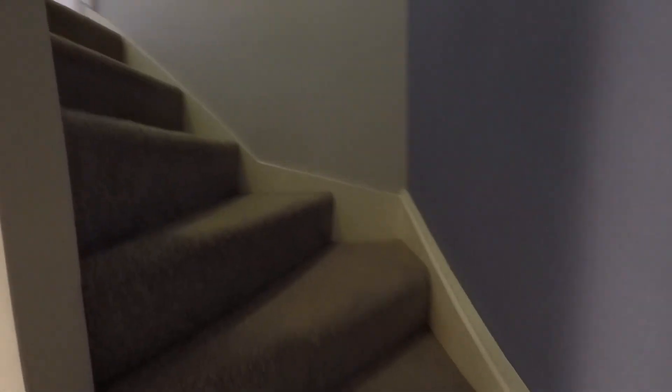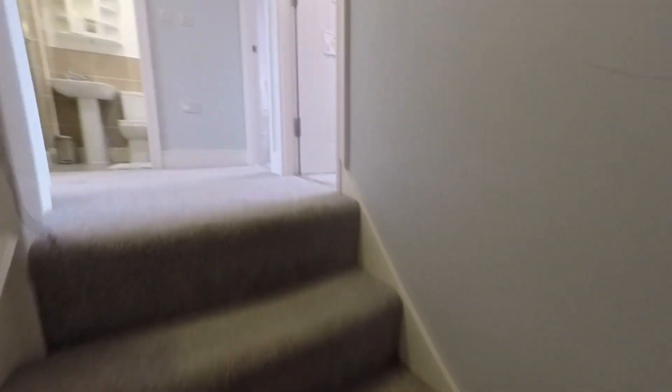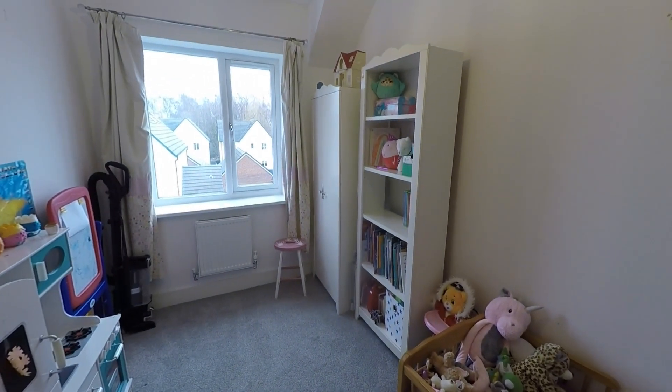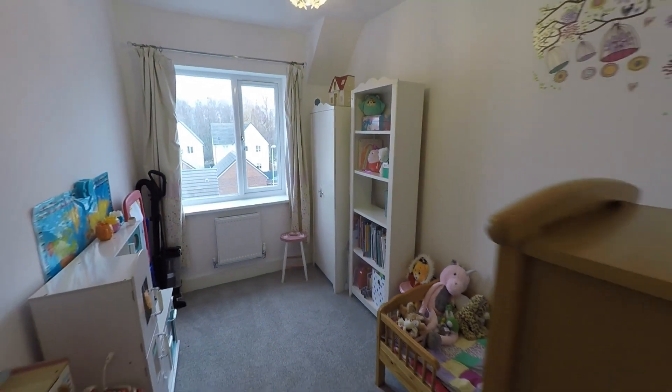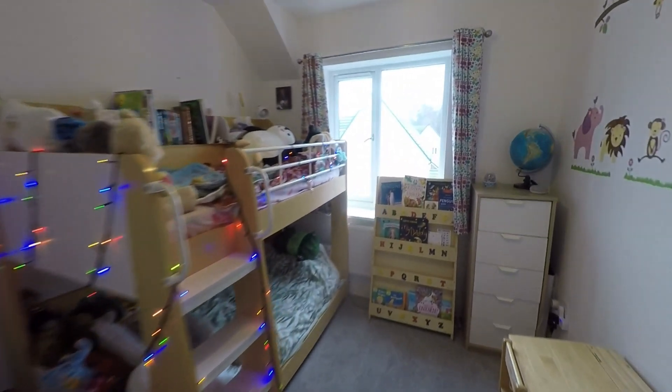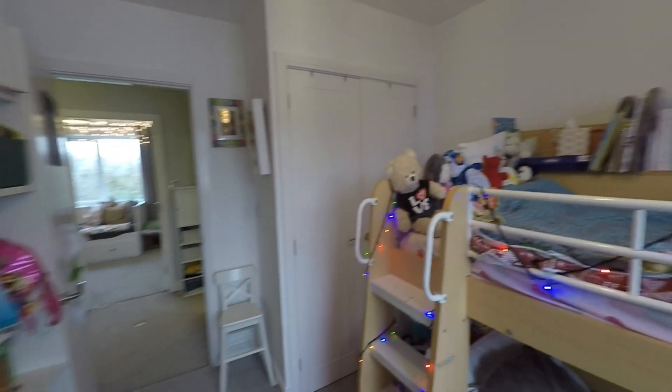The second floor landing, very similar to the first, gives access to three bedrooms and the family bathroom. First, a great-size double room to the front — currently set as a child's room but with plenty of floor space for a double bed. Next door is a very comfortable double room with good floor space and built-in wardrobes.